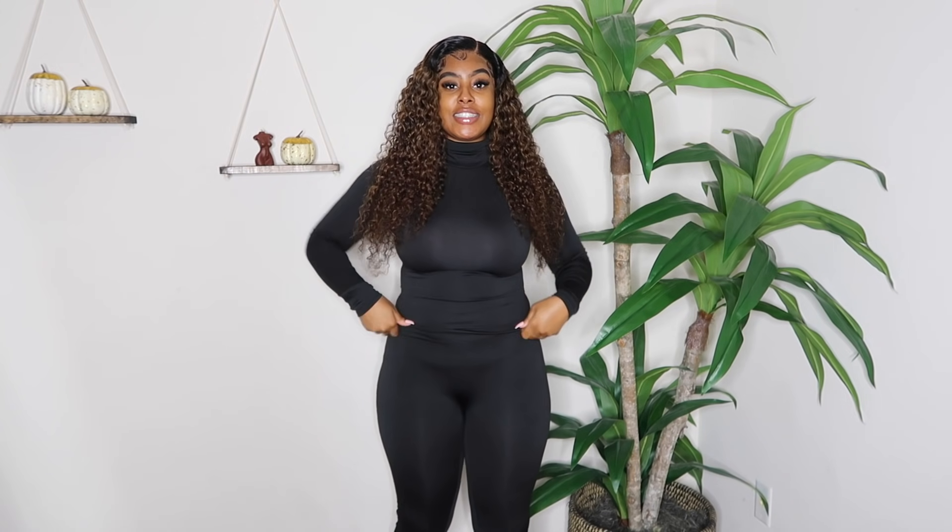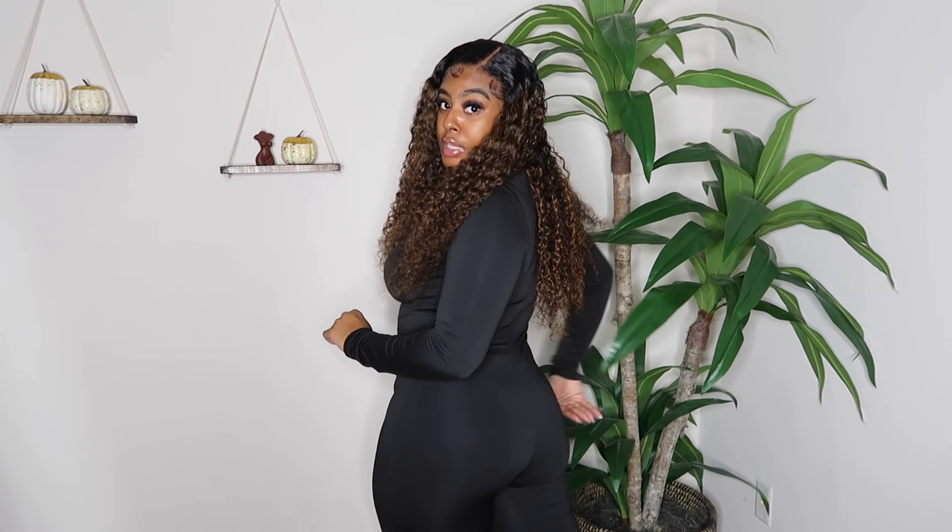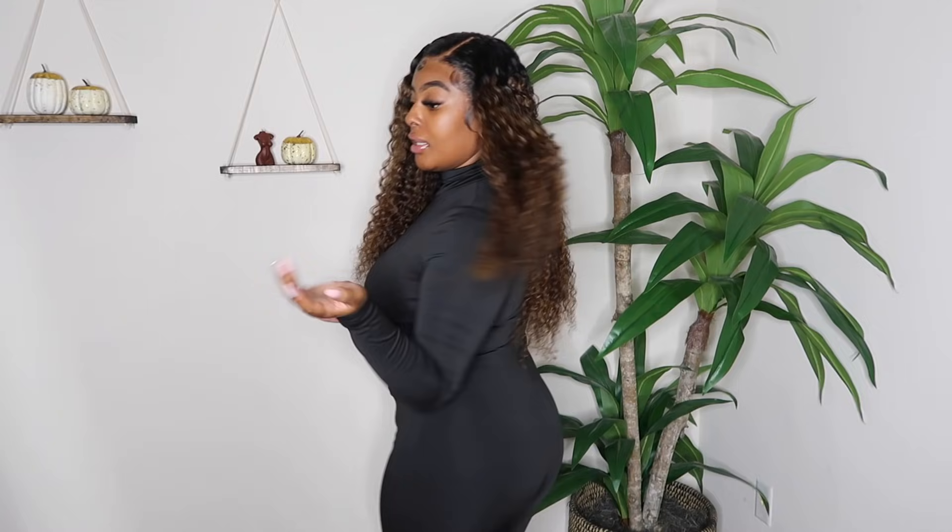My very first item is this one-piece jumpsuit. I got it in black, and it is giving what it's supposed to give — even though I do have my little mom pouch, it still looks pretty good on me and I really like it. I love the material — it's fire, super stretchy, super soft, and super comfortable. It even gives you a little booty, okay! This jumpsuit is like a turtleneck or cowl neck, perfect for the upcoming chilly seasons.